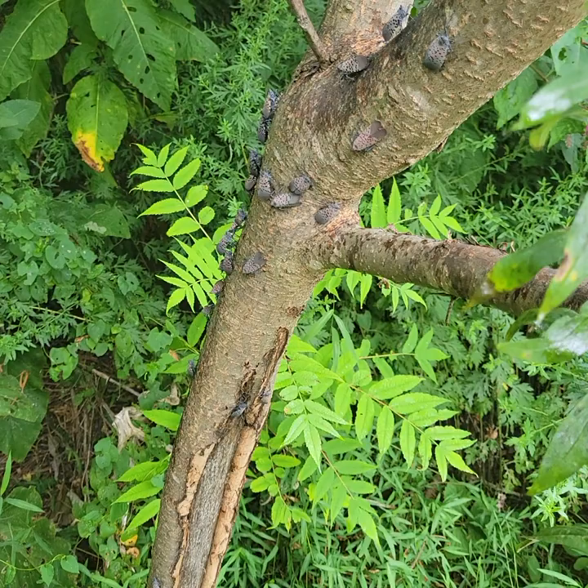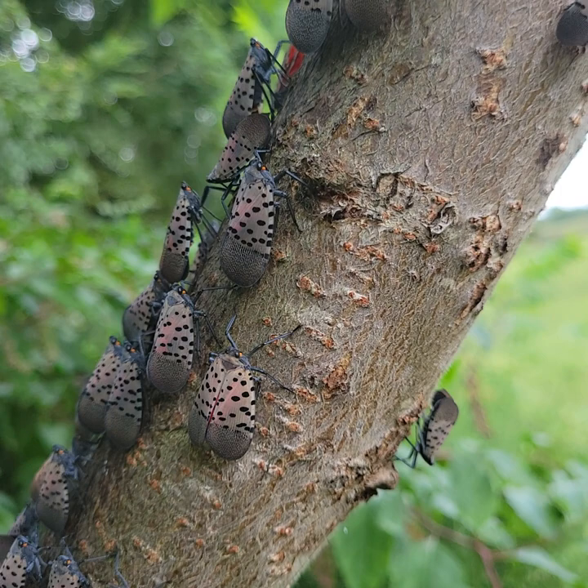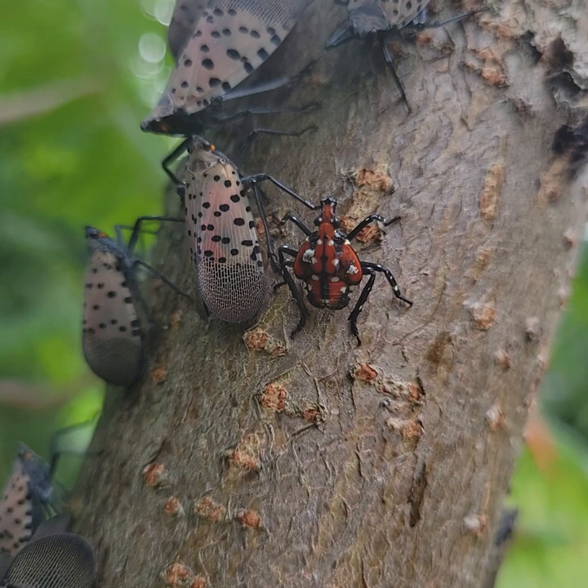Hey guys, it's Jason at Hickory Hives. I just wanted to show some beekeepers what the spotted lanternfly looks like. Here in Pennsylvania they're on a staghorn sumac right now — they prefer the ailanthus tree, or tree of heaven. These are all adults, and up here is a nymph, so that's what an immature one looks like: red, black, and white spots.